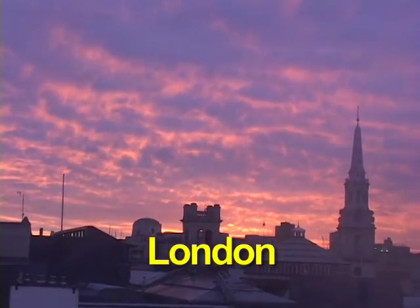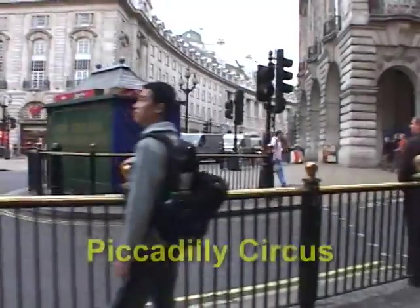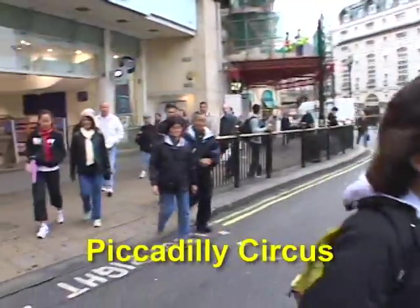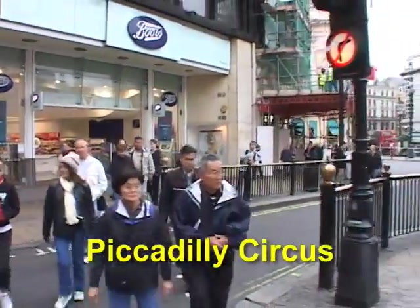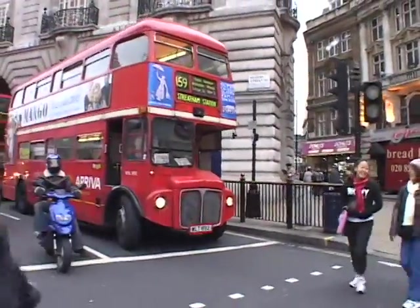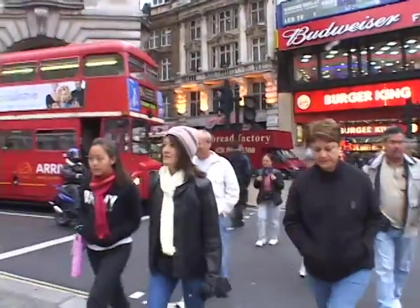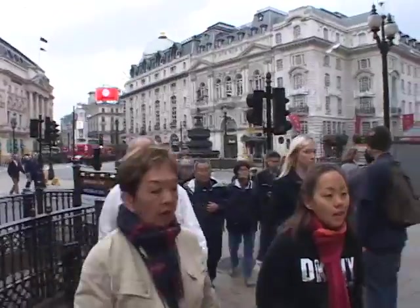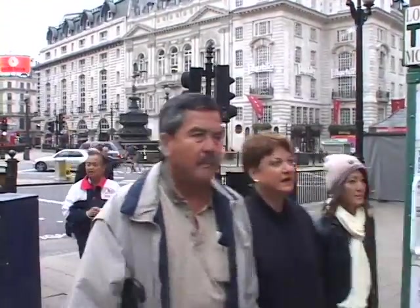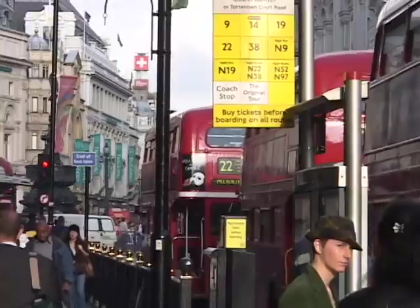I'm going to take you on a walking tour right through the heart of London, starting at Piccadilly Circus. Piccadilly Circus was the center of the universe during the days of empire and is today a major intersection from which several busy streets radiate. Filled with both tourists and locals, there is always something going on here. This is the very center of town — it's like the Times Square of London, the hub of the city.